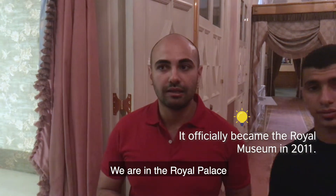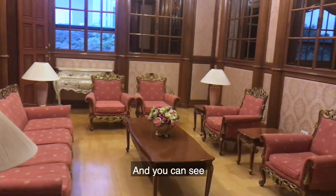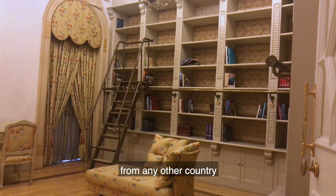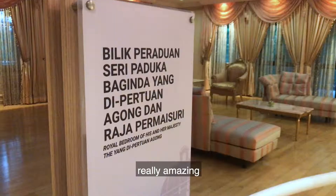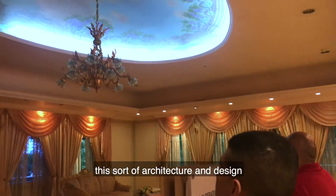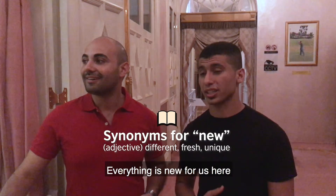We are in the Royal Palace King and it's now inside the palace and you can see here all the things are royal. It's totally different from any other country — the design, the architecture — it's something really amazing. It's something really different, and the first time we see this architecture and this design, everything is new for us here.